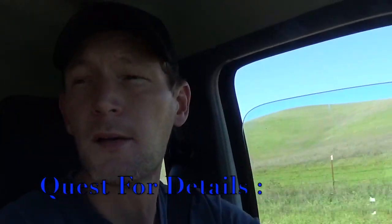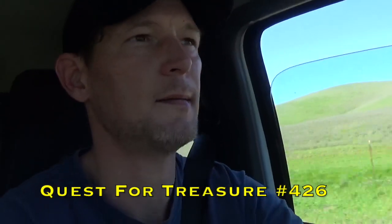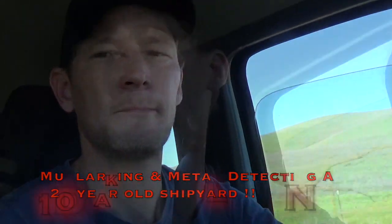Welcome back to the Quest for Details. We are heading to the east bay, the northeast bay of the San Francisco Bay, to detect around because you never know what was where and what is now. I'll show you where we end up first.